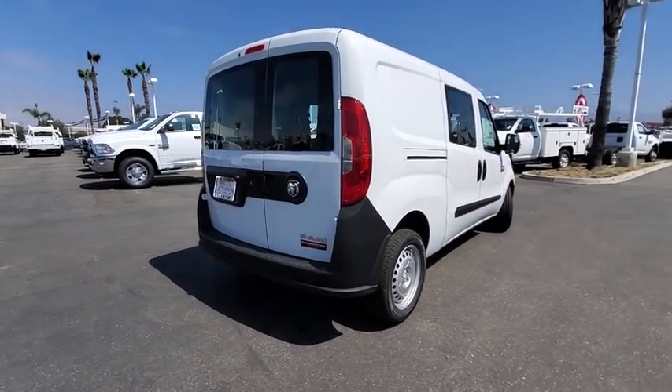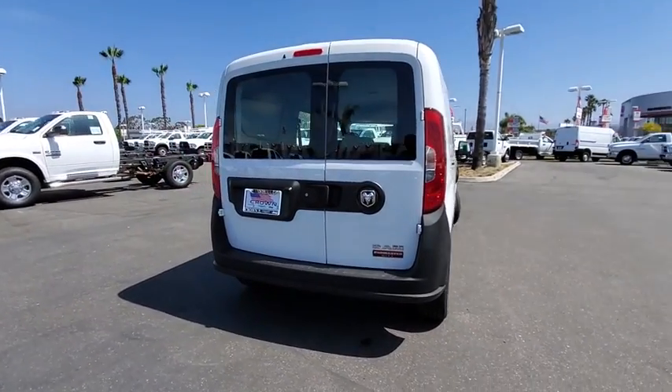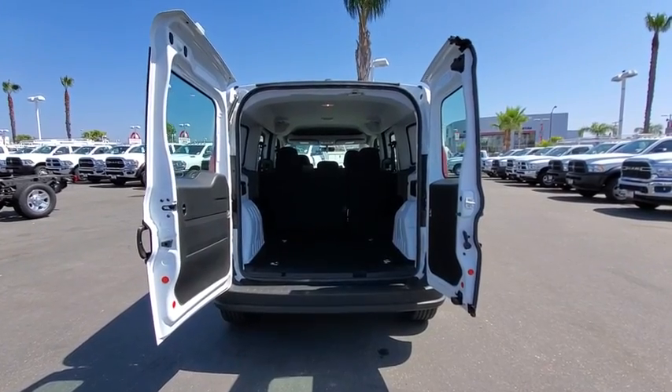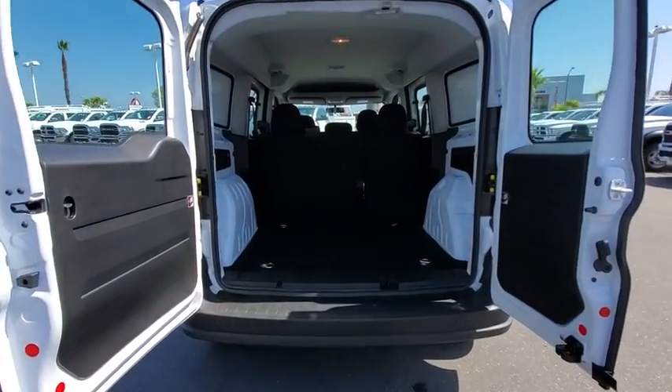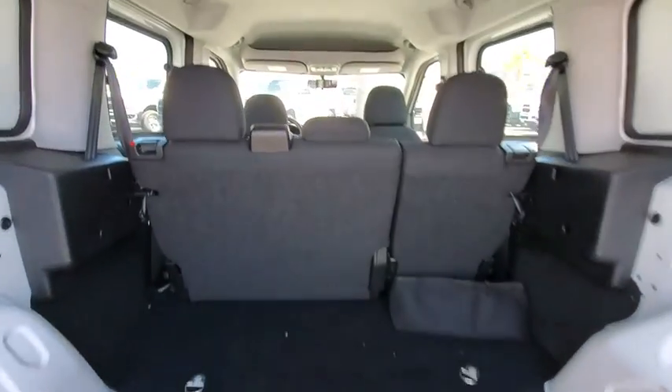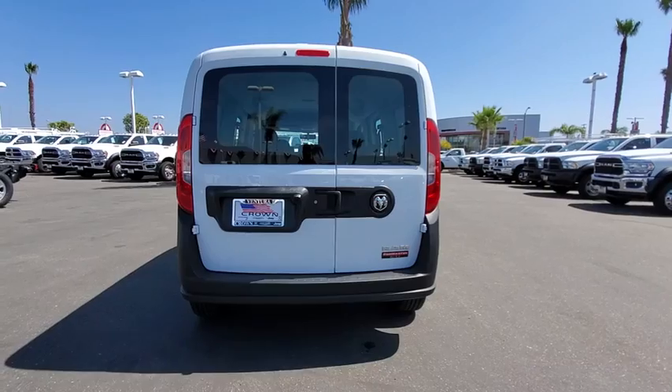Here are some of this vehicle's great options: backup camera, anti-lock braking system, keyless entry, traction control, stability control, Bluetooth, power steering, adjustable steering wheel, front wheel drive, AM FM stereo radio, bucket seat, passenger airbag.